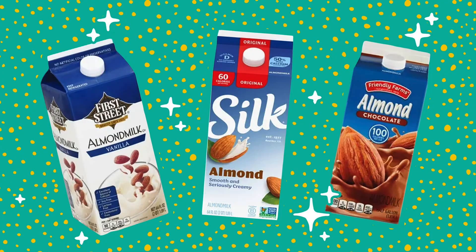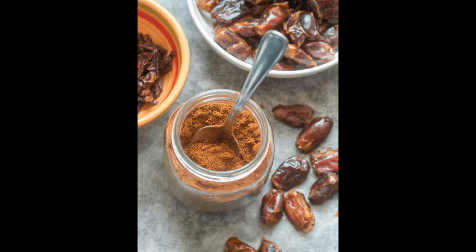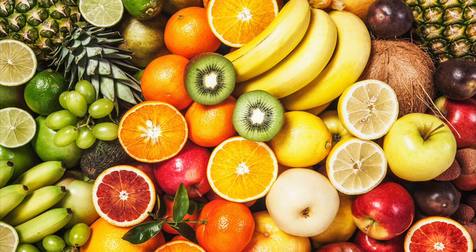Think of it this way — almond milk is just almonds and water. So you can get almonds and water blended together and that makes almond milk. Everything has to be blended anyway so it doesn't even make a difference. And unfortunately, most almond milks on the market also add preservatives, emulsifiers, and in some cases bad oils, sugar, and other not-so-good ingredients. So it's better to just have the original: almonds and water, with natural sweeteners like dates or coconut sugar if needed.